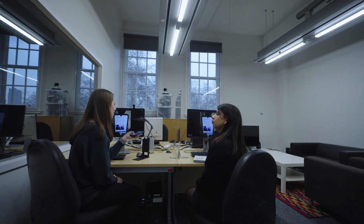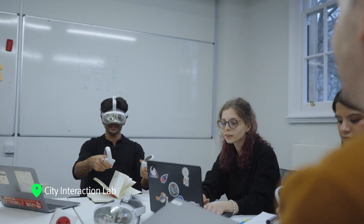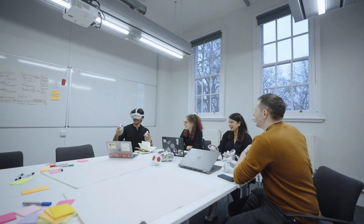On the second floor of College Building is the Human-Computer Interaction Design Centre, featuring augmented reality, virtual reality and interactive labs where students learn from specialist staff.